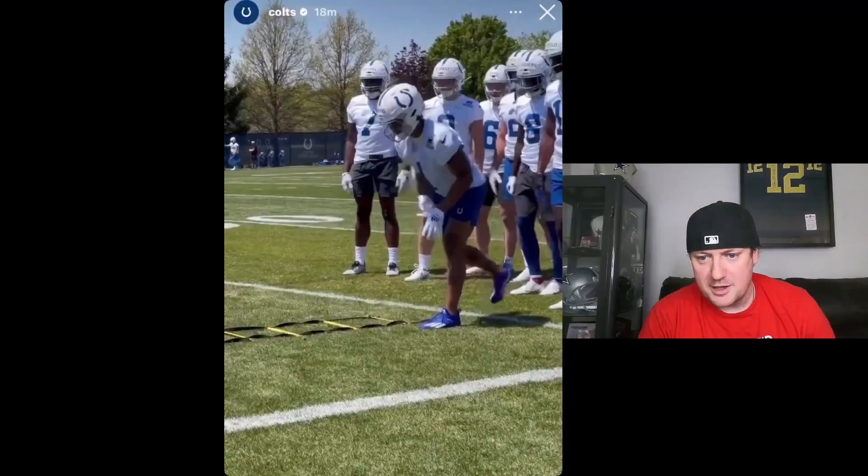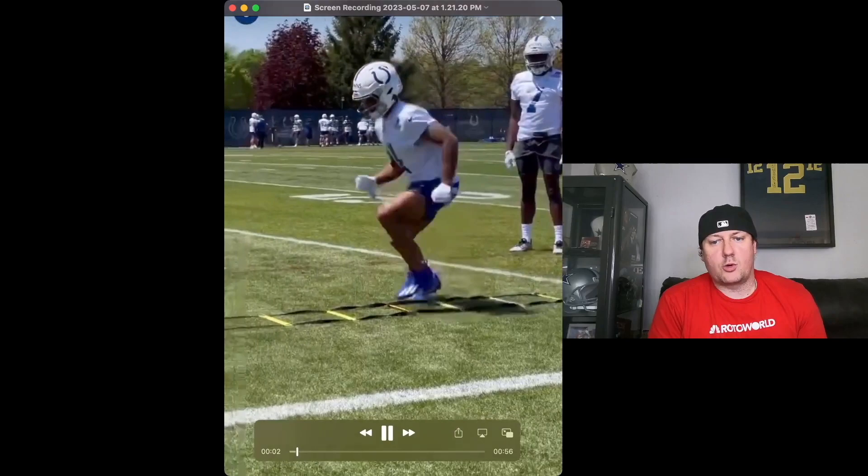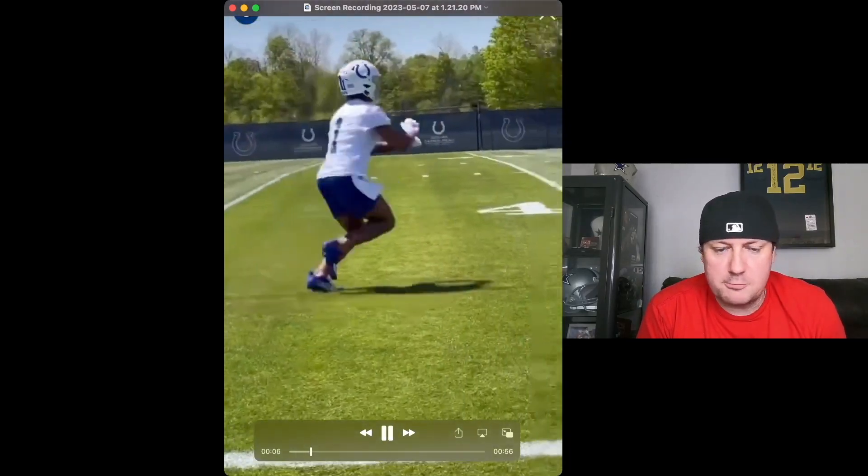I got more rookie draft clips for you today. We're going to be looking at Josh Downs. The Colts drafted him in the third round of this year's draft. It's a quick clip, just a couple seconds, one drill, one rep. But this is what we look at this offseason — guys working through these reps. Whatever they're willing to show us, we'll take, and it'll be on this channel.